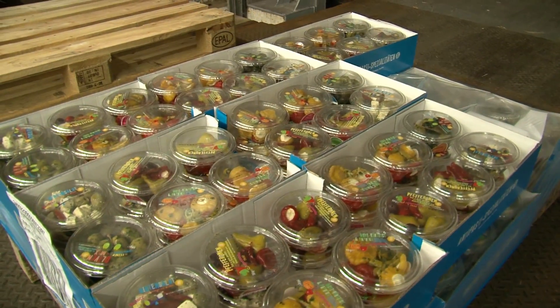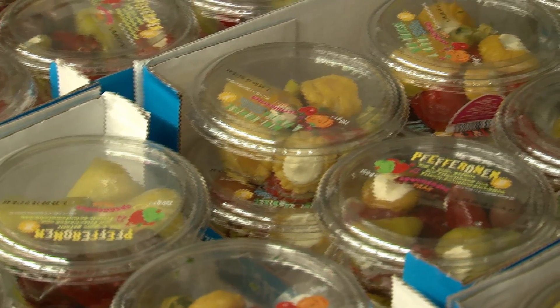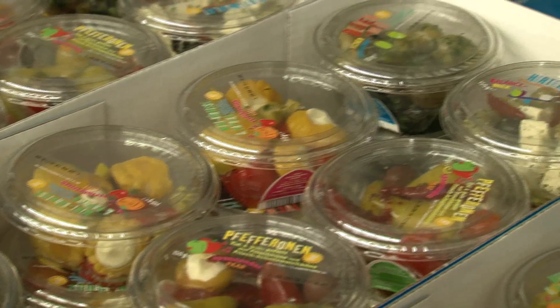Our company is now around 114 years old. We are the second generation. My father bought the company in 1970 and we were producing and developing the antipasti fine fruit from the Mediterranean Sea.